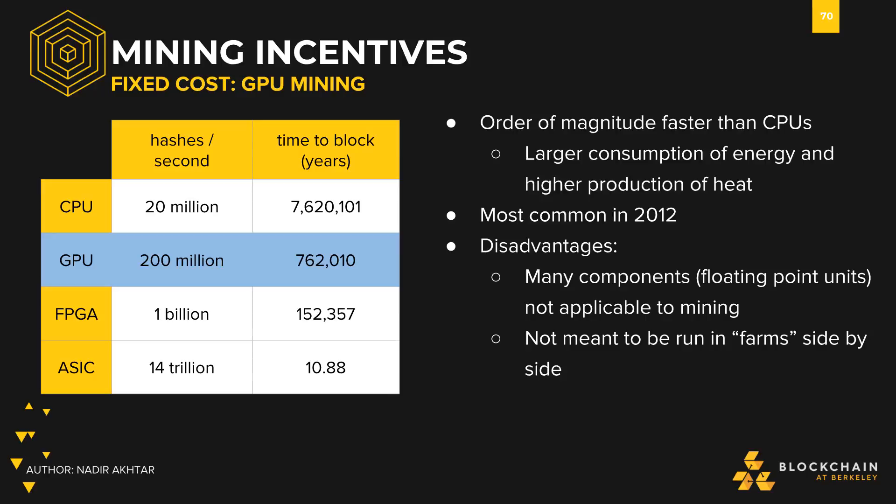Some of the disadvantages of using GPUs stem from their components irrelevant to mining. For example, mining does not require any floating point numbers, so those excess components are not helpful but are still included in the cost of GPU hardware. In addition, they're not meant to be run in farms side by side, so it's difficult to operate a large-scale GPU mining setup.